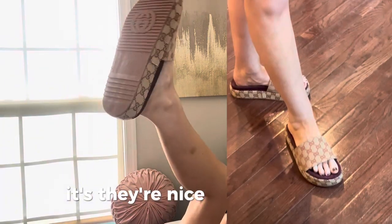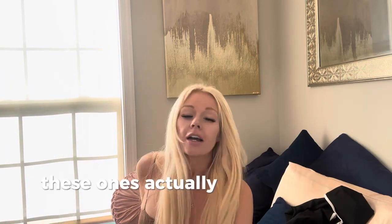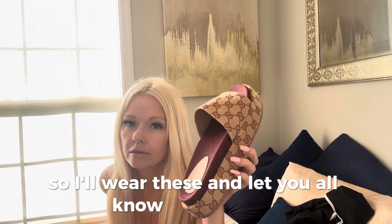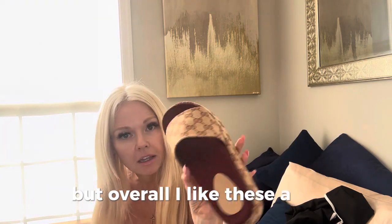They're nice, they're cuter. These ones actually feel a little bit nicer — they don't feel as stiff as the other ones. I'll wear these and let you all know what I think, but overall I like these a lot.